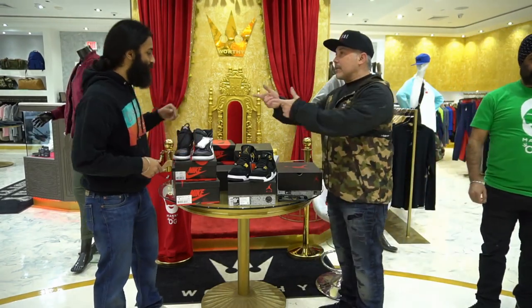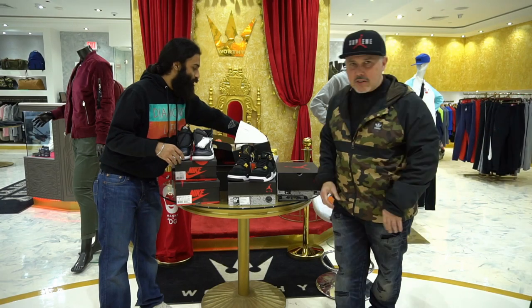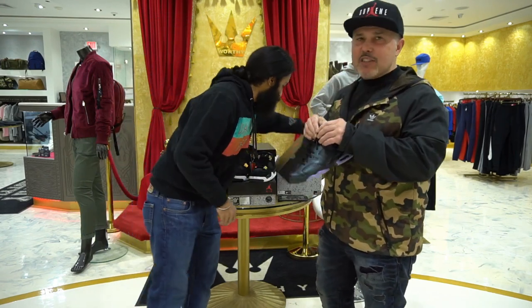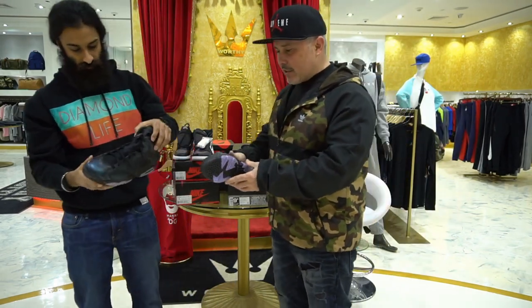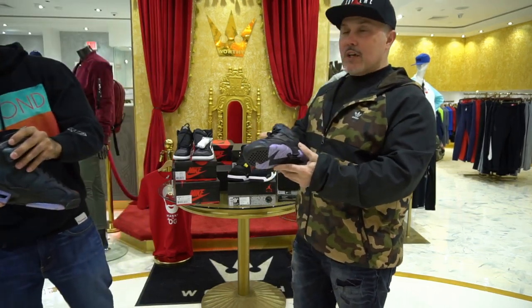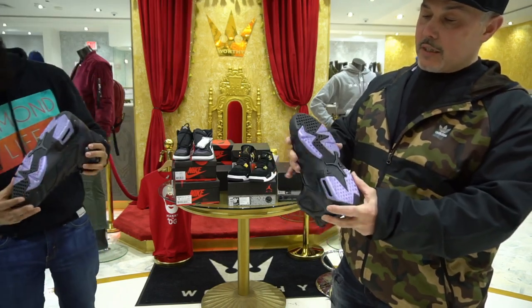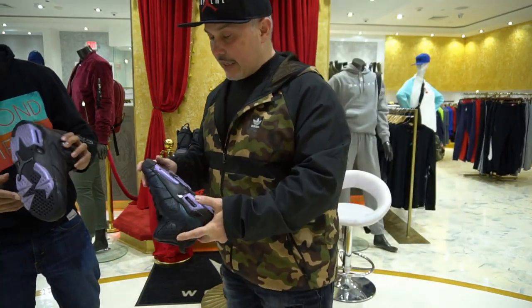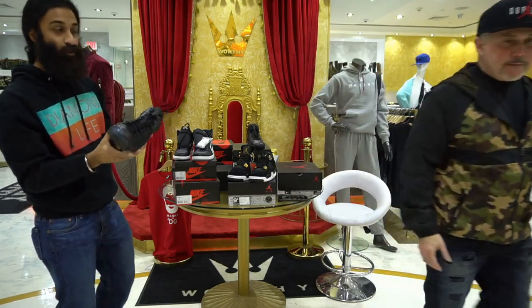Since we're on the iridescent theme, we got the GS chameleons — retro six chameleons, iridescent. Here's the GS and here's the men's. See that color change on that? Iridescent Jordan badge on the end, iridescent on the whole shoe. The bottom — it's not a gum bottom anymore, now it's an iridescent bottom. It's not translucent either.